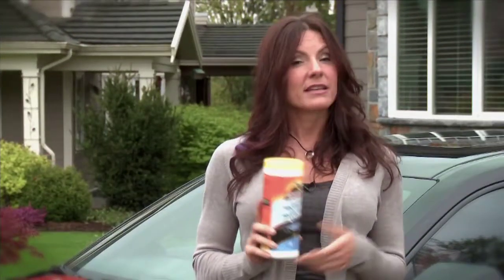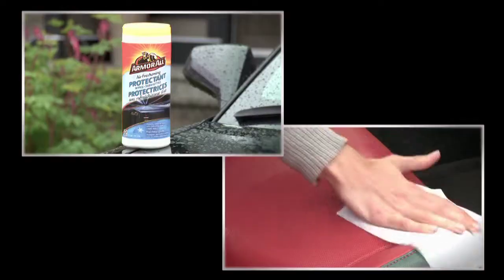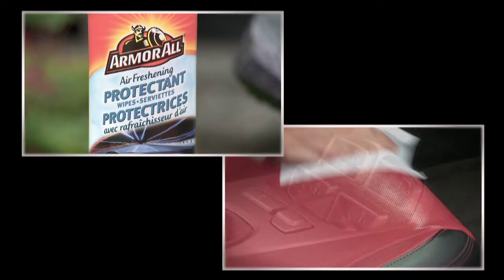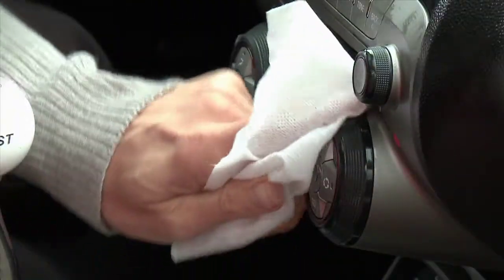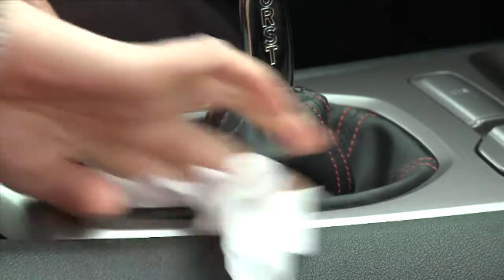A car should look and smell clean. New Armor All air freshening wipes provide a unique two-in-one benefit: they protect the interior of your car and freshen the air. You can apply these wipes while cleaning your interior with the air freshening protectant pool mist wipes. This is a good idea before you go on a date!